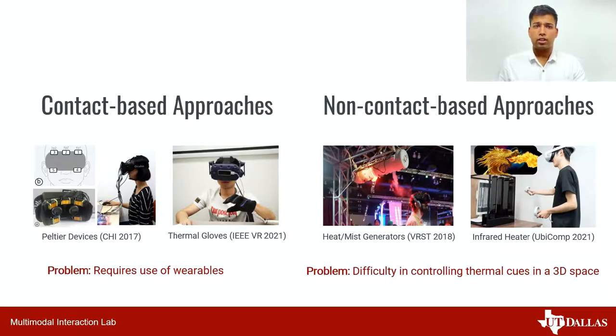There are two broad classifications on how thermal feedback can be incorporated in VR: contact-based and non-contact-based methods. Contact-based methods often involve use of Peltier devices or gloves to provide thermal feedback on user's skin, but they require the use of wearables which is not as intuitive as bare-hand interaction. Non-contact-based methods provide the bare-hand intuitiveness but possess the difficulty of controlling thermal cues in a 3D space.